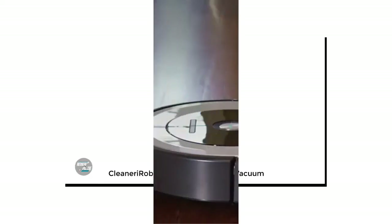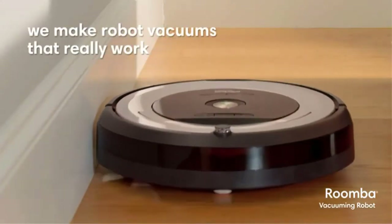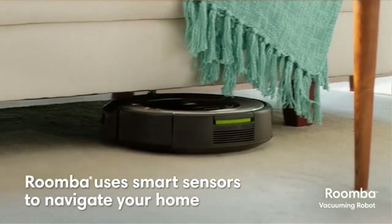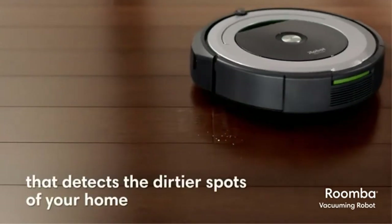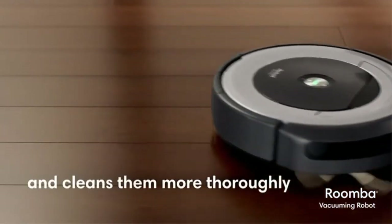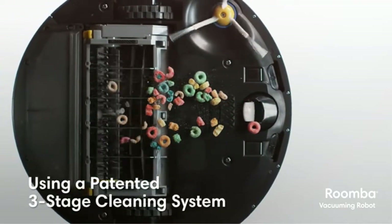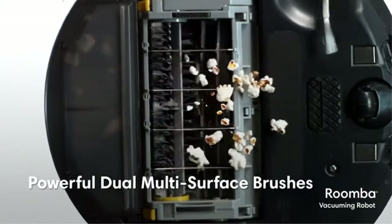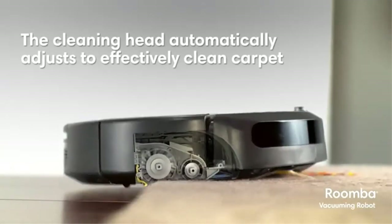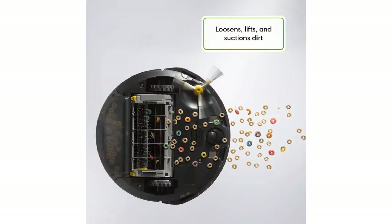Number 3: iRobot Roomba 614 Robot Vacuum Cleaner. Experience cleaner floors at the push of a button. The patented 3-stage cleaning system is specially engineered to loosen, lift, and suction everything from small particles to large debris from carpets and hard floors. Dirt detect sensors alert the Roomba Robot Vacuum to clean more thoroughly on concentrated areas of dirt. Just press clean and Roomba gets to work. Dual multi-surface brushes work together to grab dust, dirt, and large debris. Patented dirt detect sensors alert Roomba to work harder on concentrated areas of dirt, such as high-traffic zones of your home.